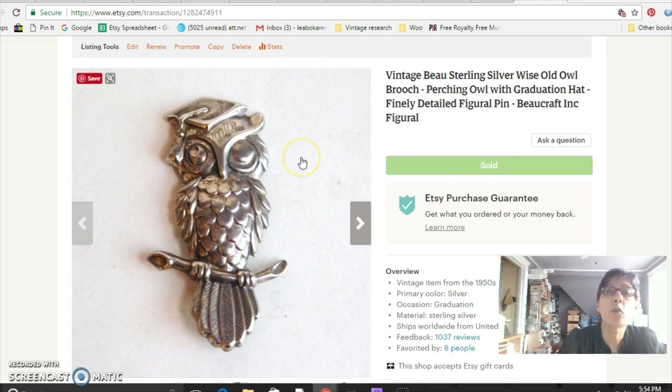Figural brooches are still really, really popular. This is Beau Sterling, which is a very good brand to look for, and this is called 'The Wise Old Owl.' A lot of these pins have official names, and if you can find the official name it helps because people might be searching for it. I paid $8 for this sterling silver owl pin at the flea market and sold it for $28.